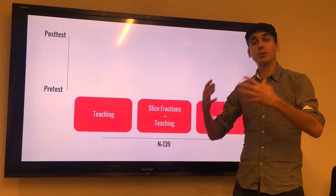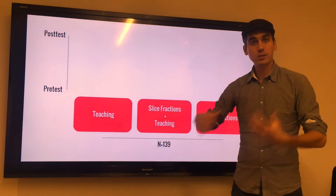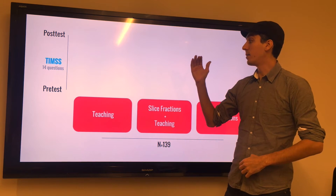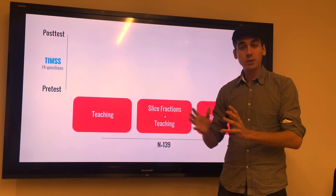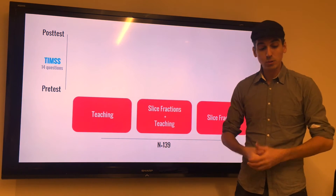In order to measure progress, what they decided to do is a pre-test and a post-test, taking the same test twice, using what is called a TIMSS. TIMSS is a standard international test that has been used for the past 20 years to measure progress of different countries, and they extracted 14 questions related to fractions in order to measure the improvement.